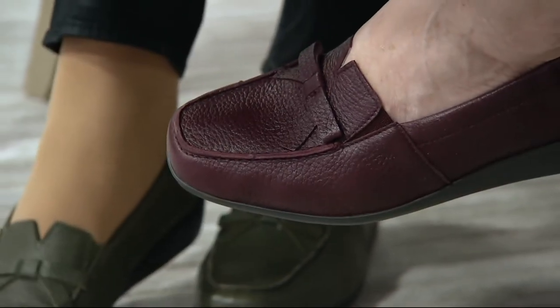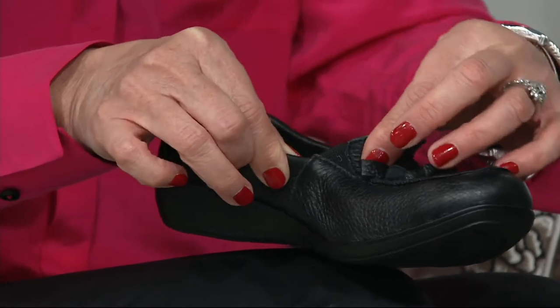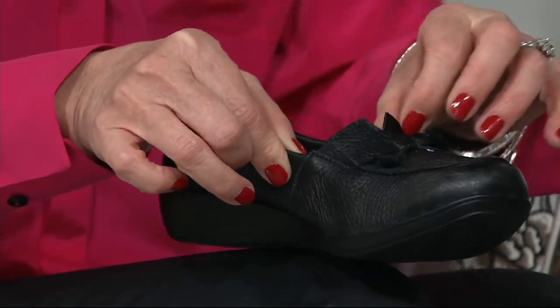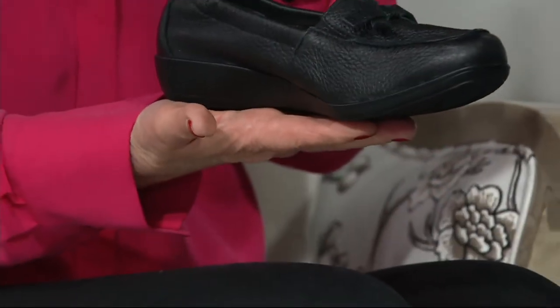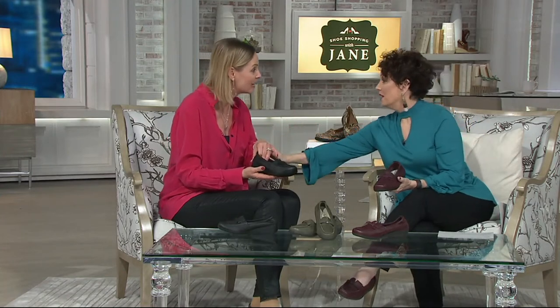It has these little two elastics on the side — do you call that goring? Yes, we call it double goring. Because when you wear these shoes we only sell through QVC, we want you to feel the comfort in the morning, in the afternoon, and in the evening, and still have that comfort.